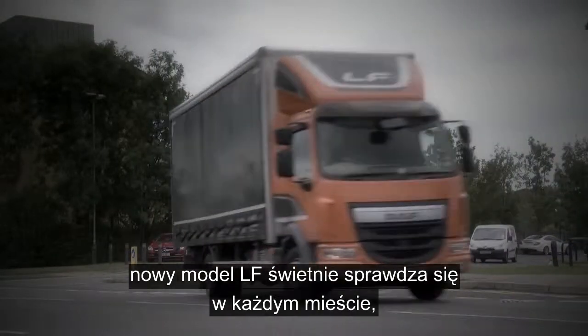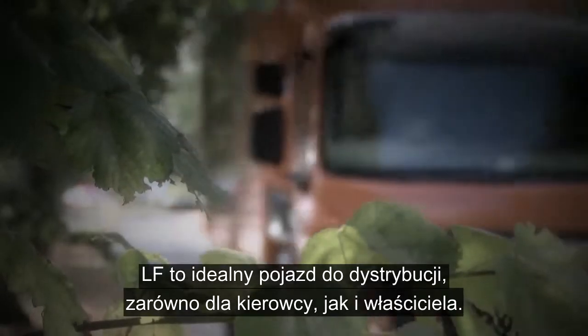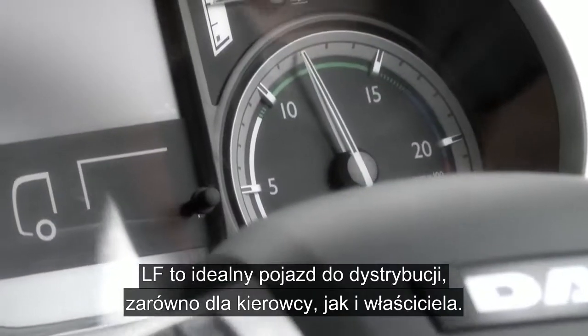The new LF feels at home in every city center, offering a high payload for a maximum return. The LF is the ideal distribution truck for both the driver and the owner.